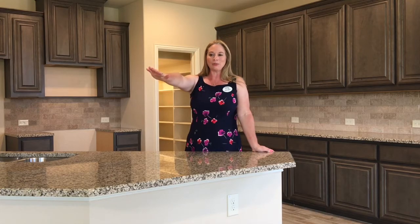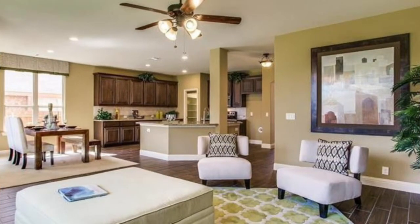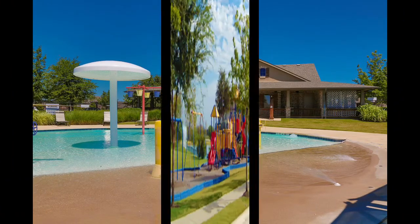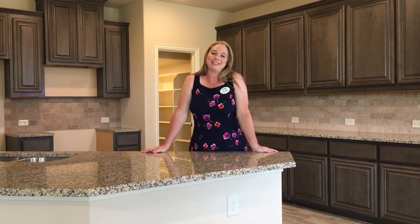The flooring leads right into the living room, which is huge. This is an awesome community — they have four acres of pools and parks and slides for the kiddos.